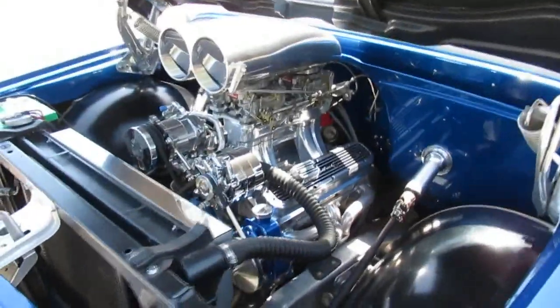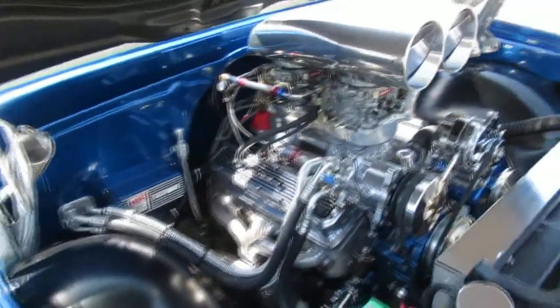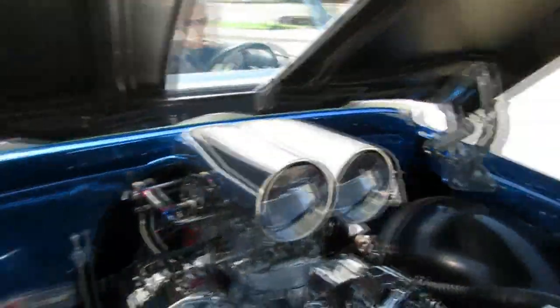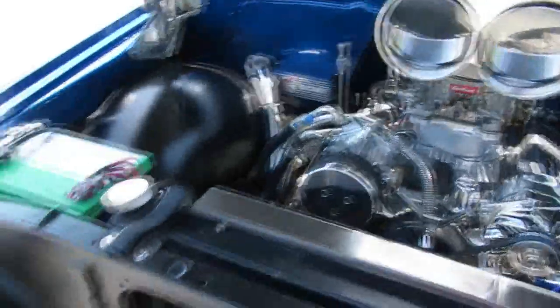Here's the power plant in the 67 Chevy C10. As I said earlier, a small block 350, aluminum heads. It's got the Edelbrock dual quad setup on there with the tunnel ram — that cool looking scoop that sticks through the hood. Power steering, four wheel power disc brakes, air conditioning, MSD. The list goes on and on. We'll go ahead and fire this one up for you.